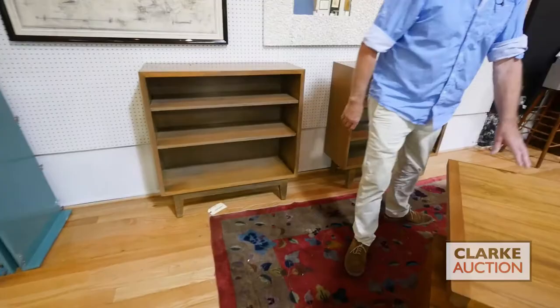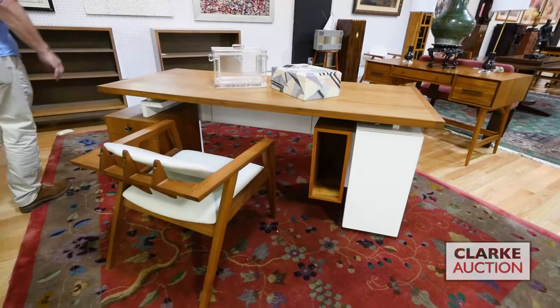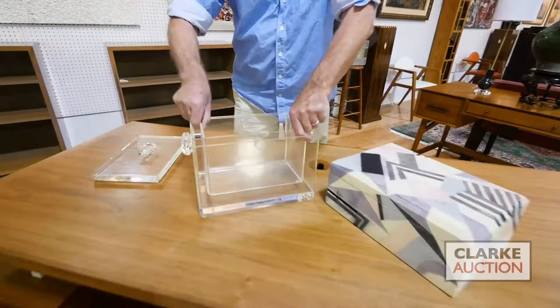We have a pair of open front bookcases and a pretty wonderful desk — came from a local estate, came with its chair, nice lines on it, no name on it but nice lines. It came in another lot of three chairs.